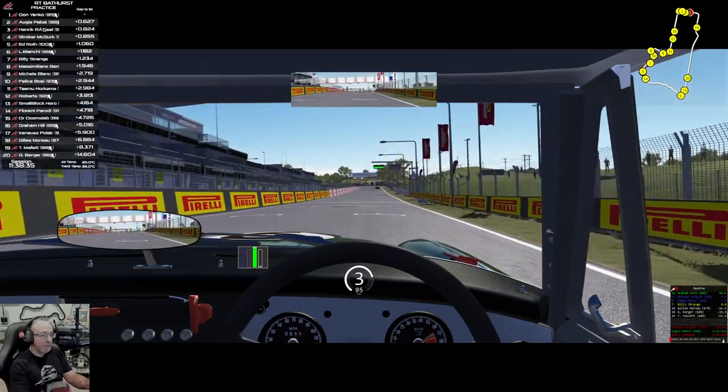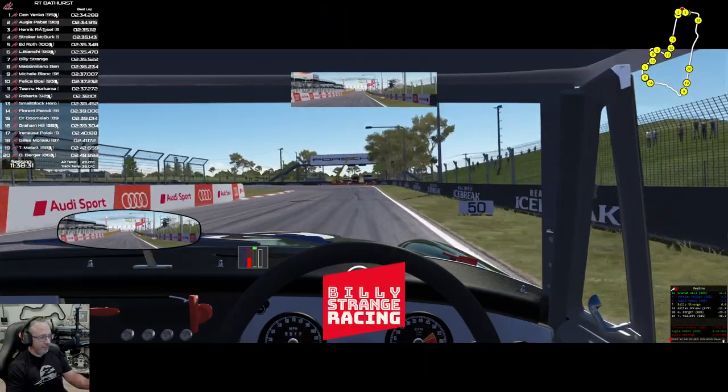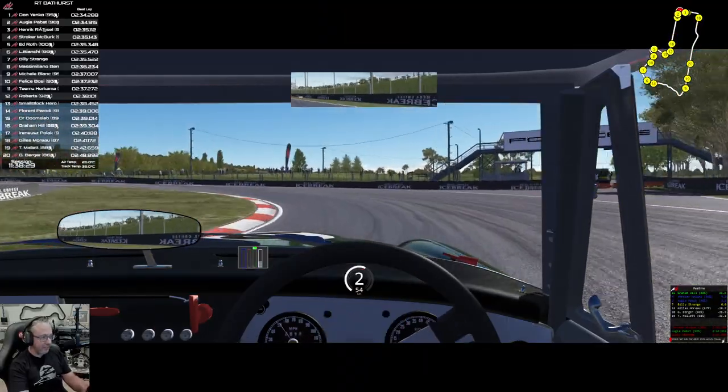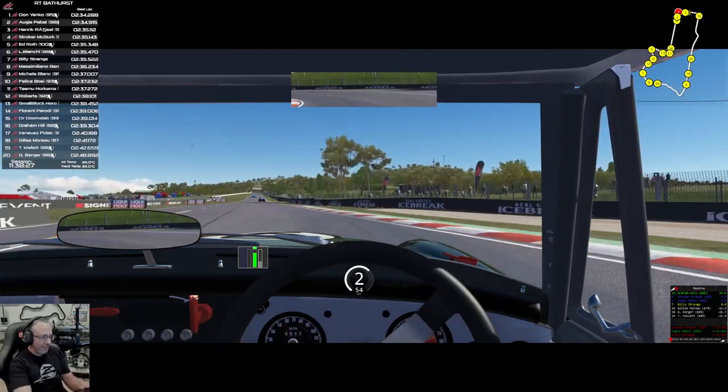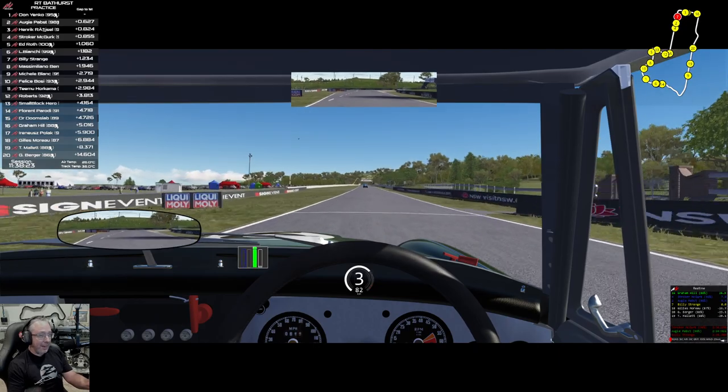We're here at Mount Panorama, and that is because when I looked up the racing history of this car, it said it ran here. So I thought this is going to be perfect. And I am not disappointed.